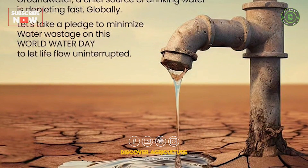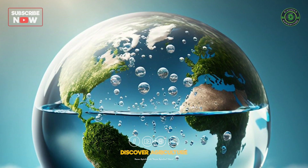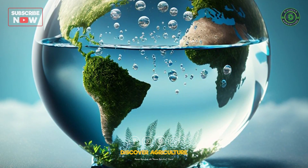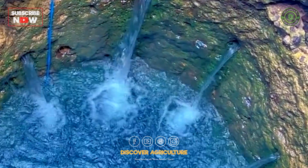10. Increasing awareness and education: educating communities about water conservation practices and the importance of sustainable water management fosters a collective commitment to safeguarding our most precious resource.